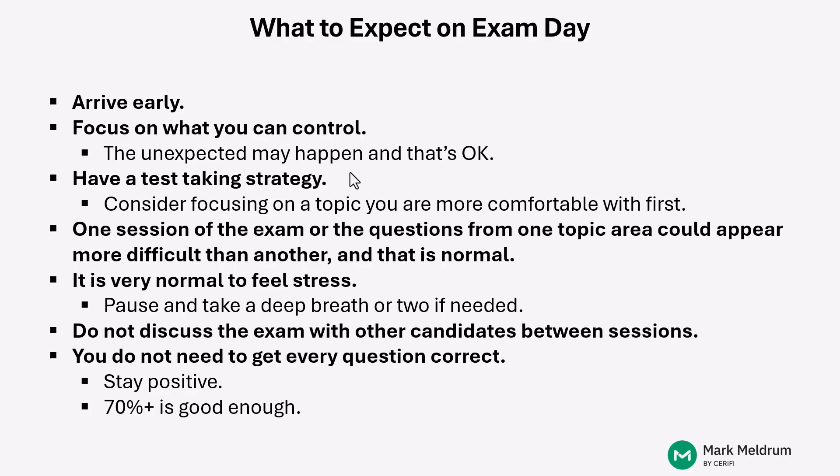It is normal to feel stress on test day, and even in the lead-up to it. But as we talk about what to expect on exam day — expect to be stressed, expect to feel it, and try to embrace it as best as you can. If you're well prepared, you should be able to execute on exam day because you've done this type of execution through your mock exam practice. If you need to during the test, you should have time to pause for a moment and take a deep breath or two to refocus yourself, and then continue on through the exam.